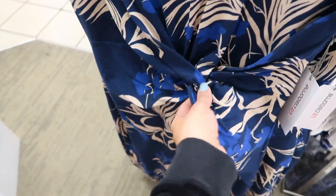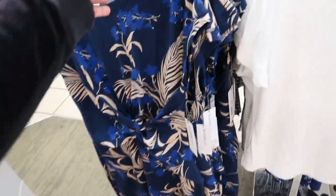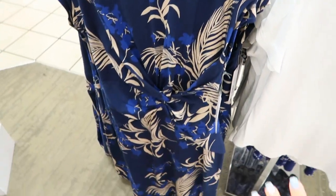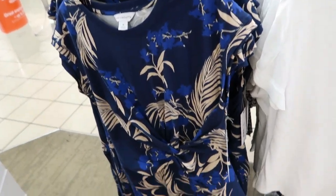Also new from Liz Claiborne is this twist front dress — it's a really trendy style right now, this one is $49. This is the medium; I would definitely get the small or extra small. Size down one for a looser fit, size down two for a fitted look.